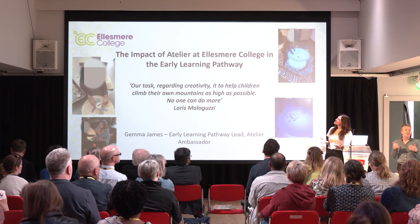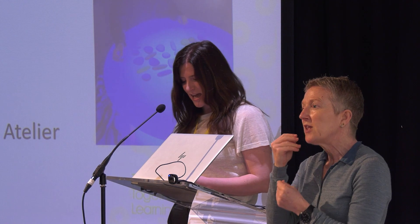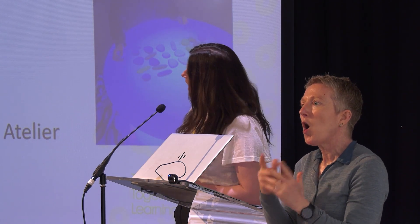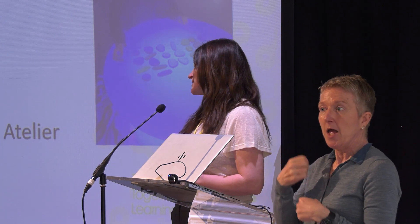I'm here to talk about the impact of the sensory atelier project at Ailsen College in our early learning pathway. My name is Gemma James, and I'm one of the early learning pathway leads at Ailsen College and also one of the atelier ambassador teachers.